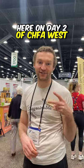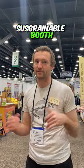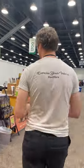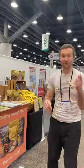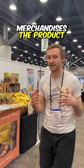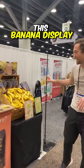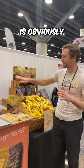Here on day two of CHFA West, we thought we'd give you a little snapshot of behind the scenes of the Scramble booth before it gets really busy. One thing we really wanted to do with retailers this year is show them how one of our retailers merchandised the product, and it really started to sell — that was the concept behind this banana display.